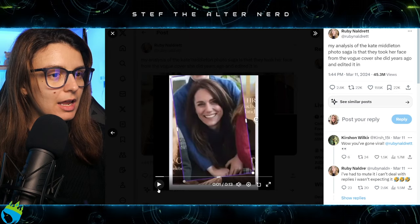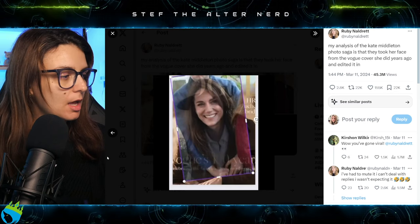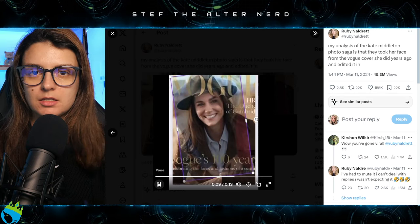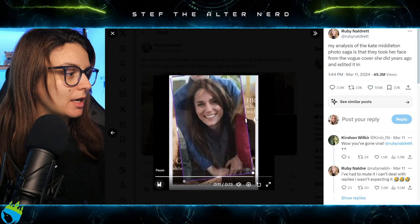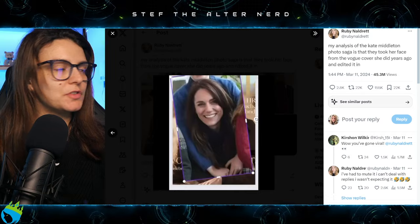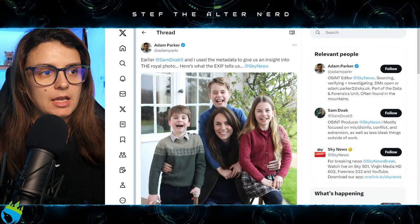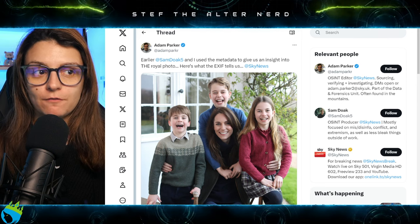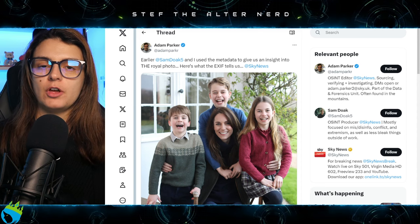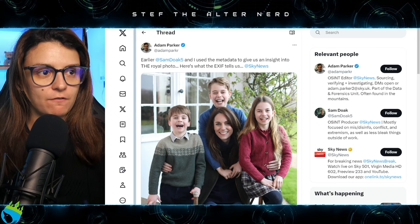Here is the video composite that Ruby made. And yeah, this is what it's showing. We've got Adam Parker saying that he and Sam Doak found metadata from the photo that has given them an insight into this botched Mother's Day photo.